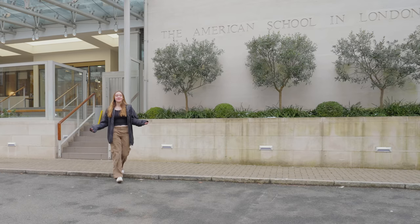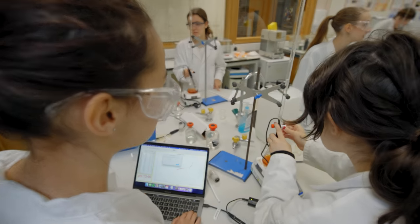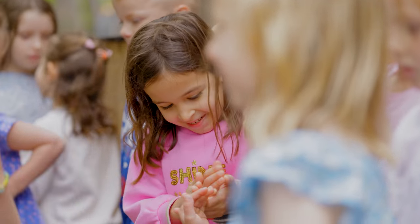I hope you enjoyed your tour of ASL. Join us for one of our open houses or on a tour. Get in touch, and I hope to see you here at ASL.